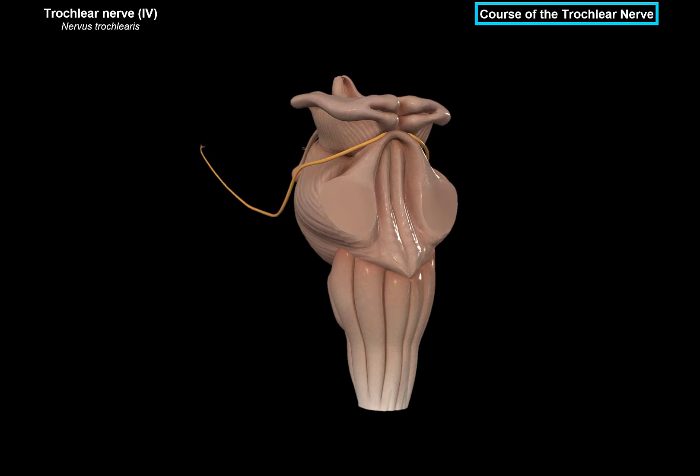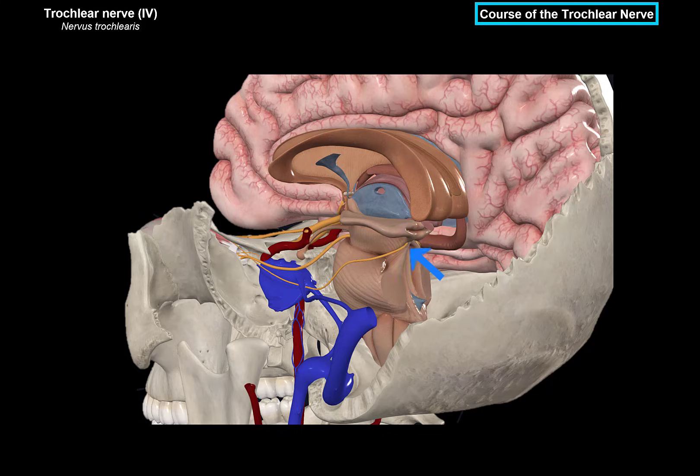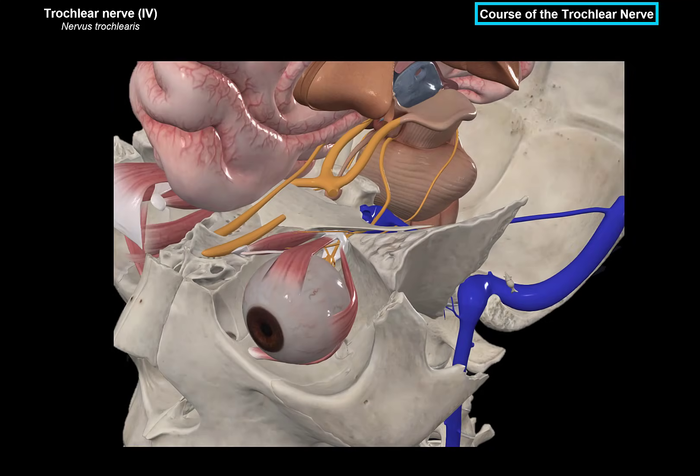As we look at this figure, you will see that the trochlear nerve exits on the posterior surface of the midbrain at the level of the inferior colliculi. It then turns around the midbrain to continue anteriorly. When the trochlear nerve leaves the posterior side of the midbrain and turns anteriorly, it will pierce the dura mater and run on the lateral wall of the cavernous sinus below the ocular motor nerve, then run through the superior orbital fissure to innervate the superior oblique.